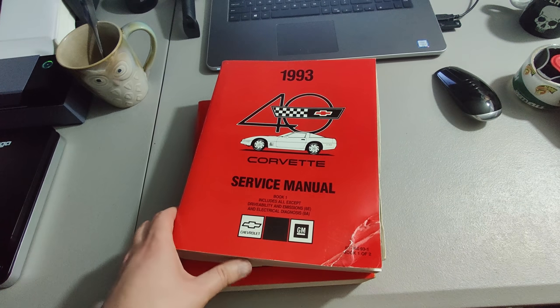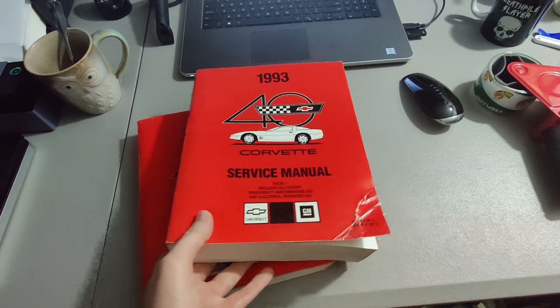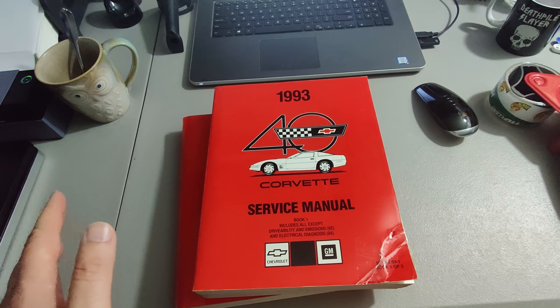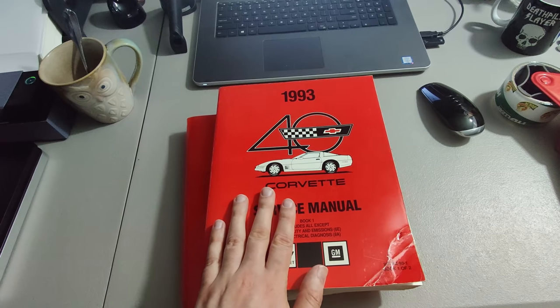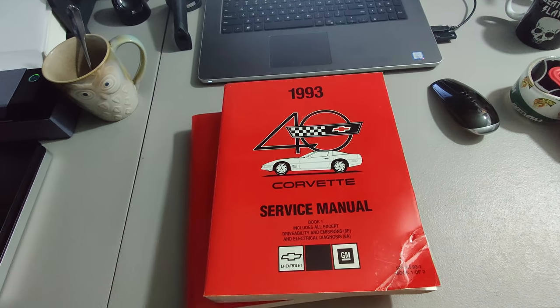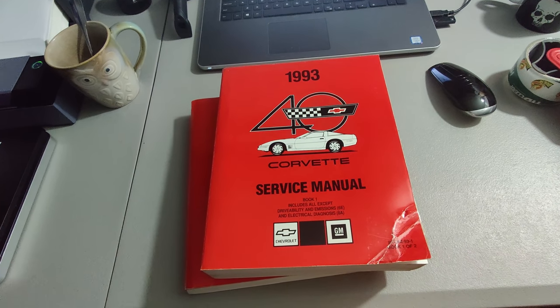Here's a good flip: I picked up about 15 GM service manuals at a yard sale for $100 — mostly because I wanted the Corvette manuals, but the guy said he'd have to sell them all together. He originally wanted $200; I got it down to $100 and sold these two for $125. So I've made my money back. I've got another Corvette book I'll be able to sell for around $100, and then some other books I can make money on too — turned out to be a pretty good buy.